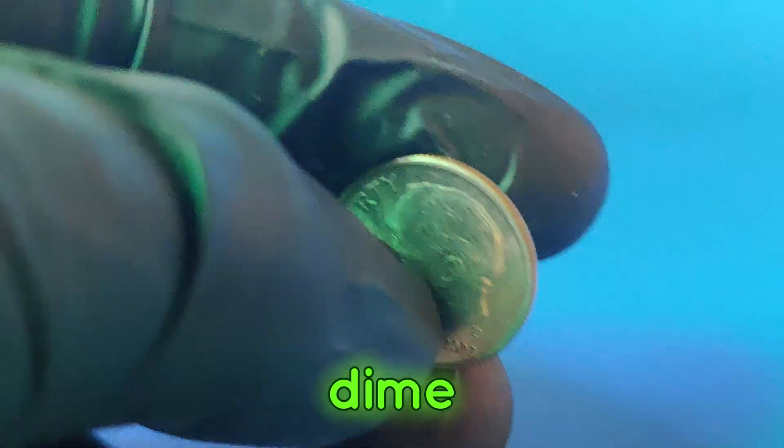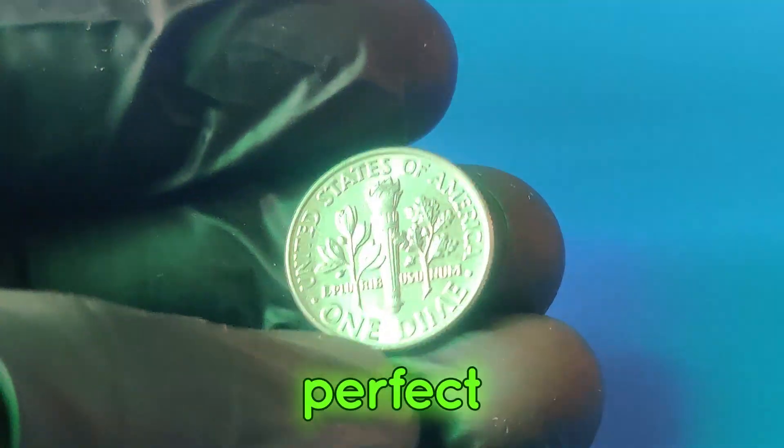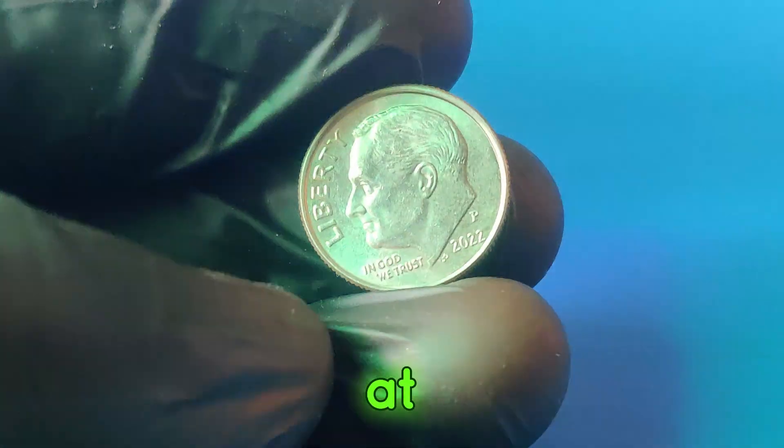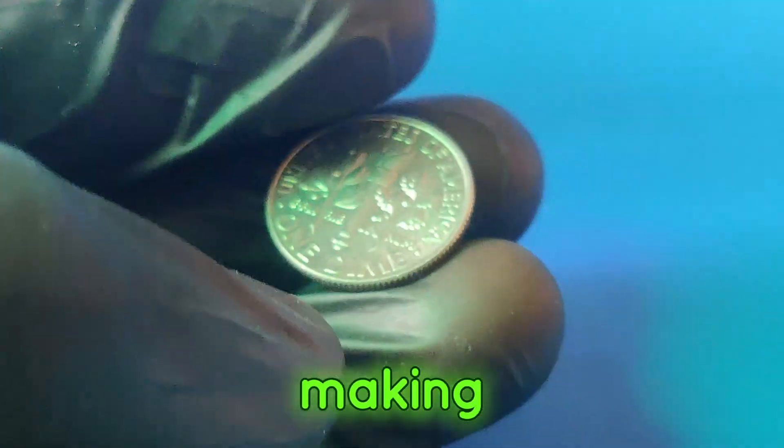You might be wondering: how can a common dime be worth $1.1 million? The key lies in rarity and condition. Coins graded as perfect by professional grading services like PCGS or NGC can fetch astronomical prices. A perfect grade of 70 indicates the coin has no post-production imperfections at 5x magnification. In the case of the 2022p dime, a few specimens have achieved this perfect grade, making them highly sought after by collectors.